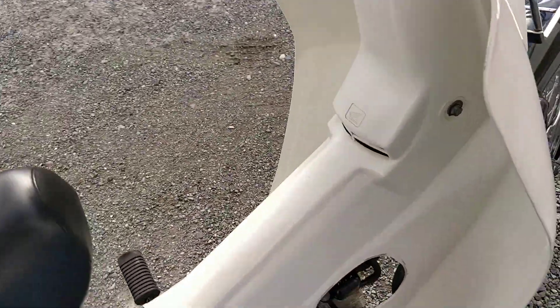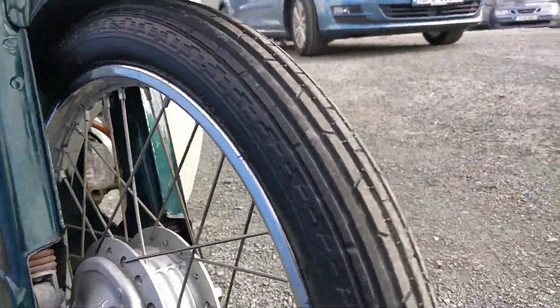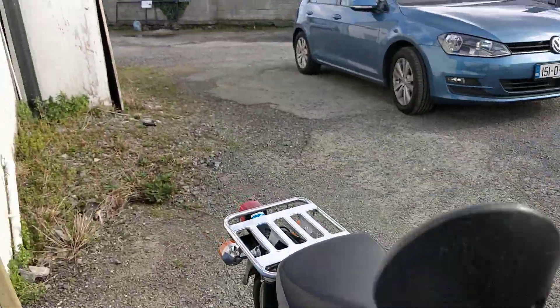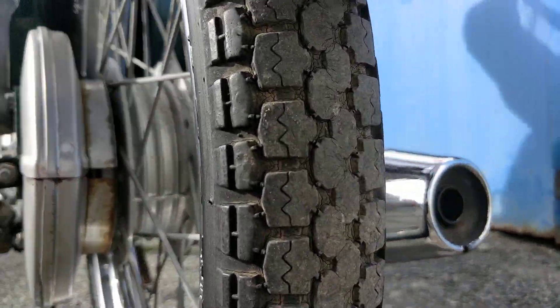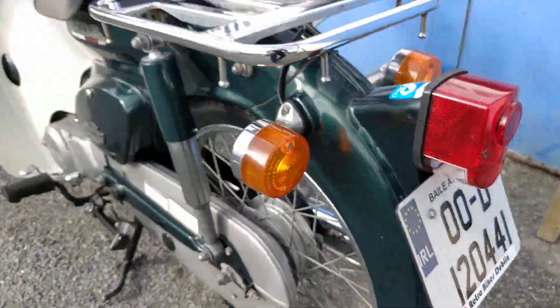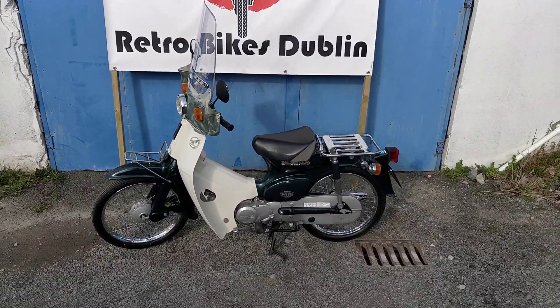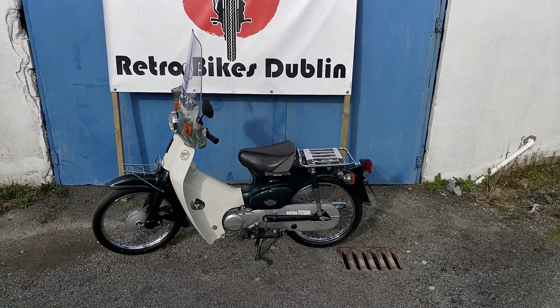Moving on to the front again and onto the tire. I think I forgot to do the rear tire for you — the rear tire, as you can see, there is no cracking in the sidewalls or the centre, and it is A-OK. The bike will be up for sale on our Facebook and our Done Deal page at 1,650 euro.